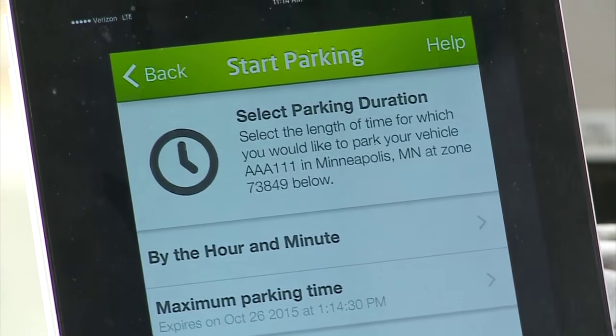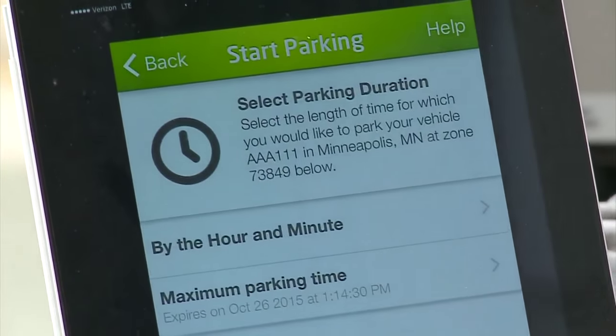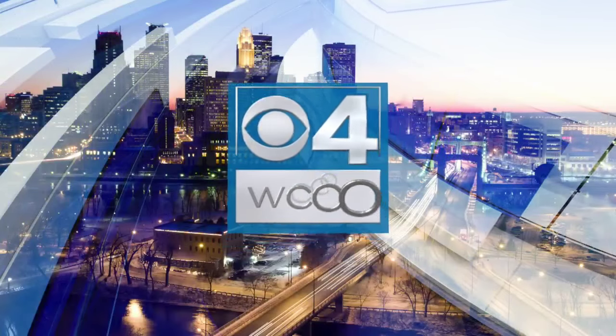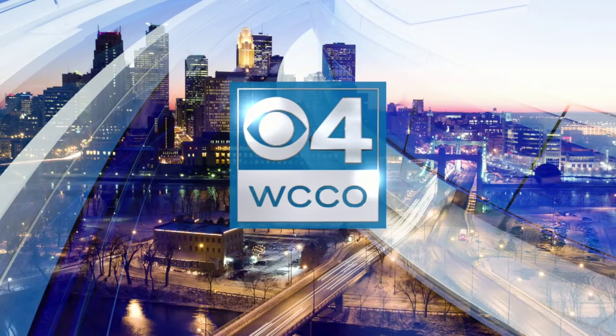Back in August, the city of Minneapolis started testing a new way for drivers to pay for on-street parking. Today, the smartphone parking app goes citywide. This morning, city officials demonstrated how the Minneapolis parking app works. There is a small fee to use this technology, but as WCCO photojournalist Gordy Leach shows us, the convenience could make it a success.